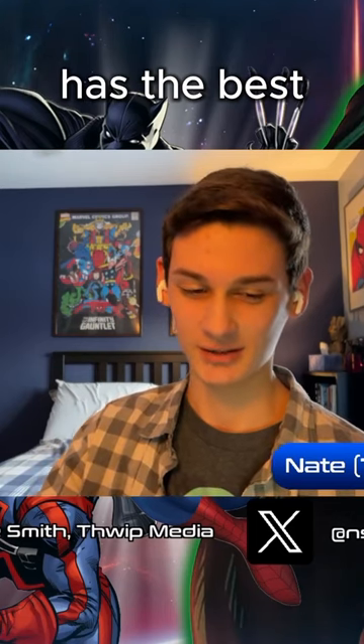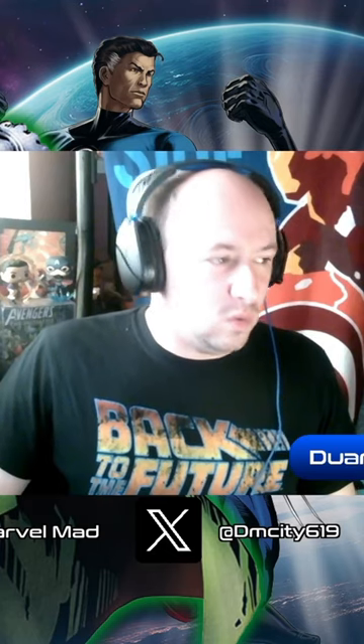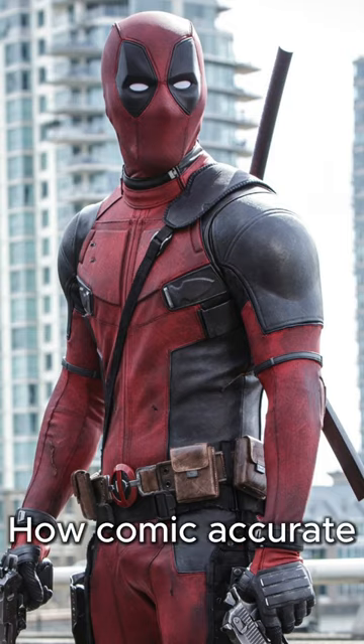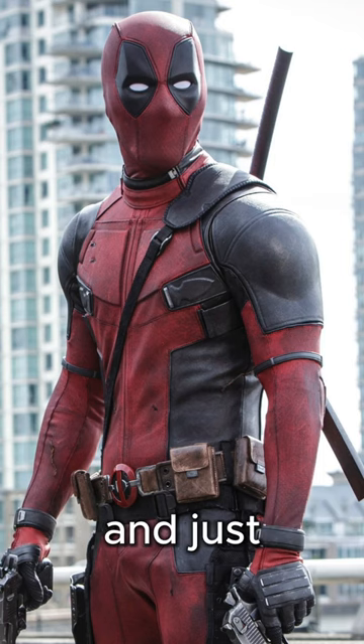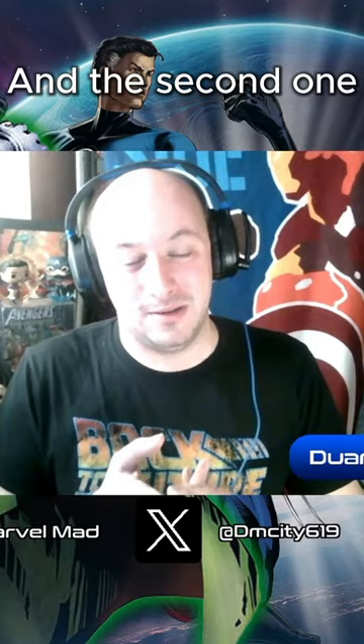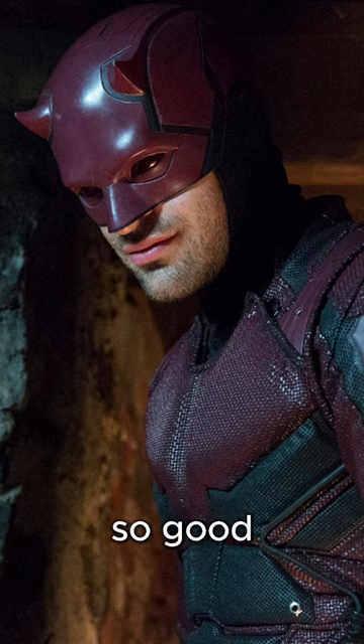Which character has the best costume in any Marvel movie or show? First one, it's gotta be Deadpool — how accurate and just perfect, he's got that Deadpool outfit, it's just brilliant. And the second one, Daredevil as well. Daredevil's one just looks so, so good.